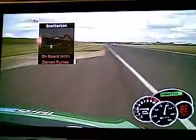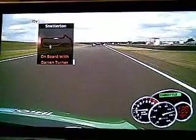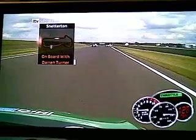Darren runs a little bit wide with a bit of oversteer on the way in, but that leads on to the Revit straight — the longest straight in British Motorsport — and a top speed of 145 miles an hour just at the end.